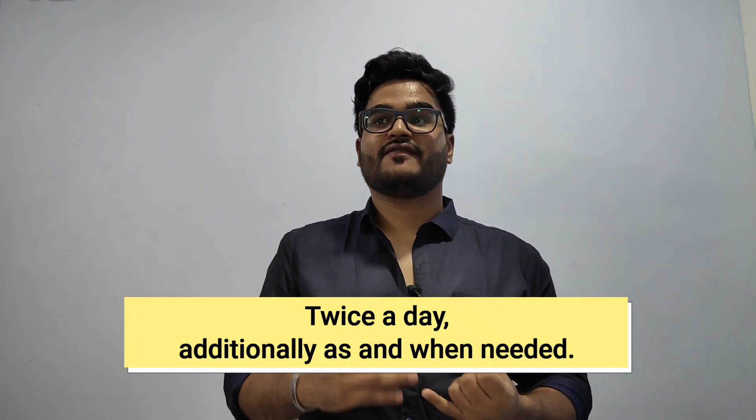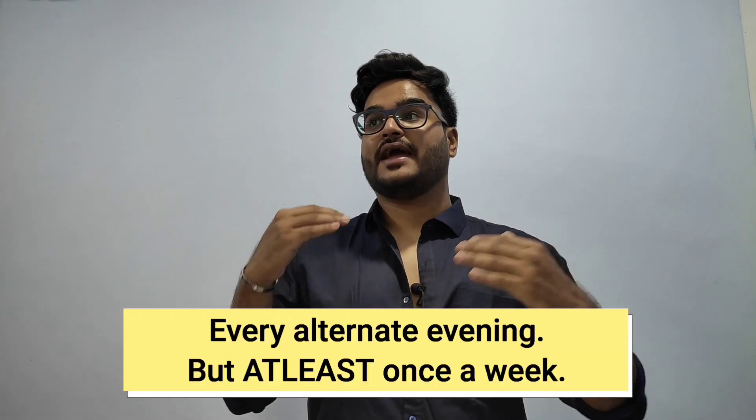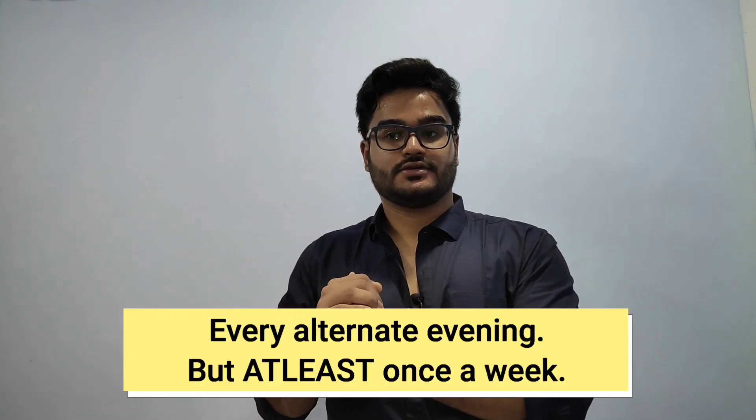Toner tightens the pores, so after you scrub, just apply a little toner on a cotton swab or your hands and apply it on your face. For face wash, I use it twice a day, and a third time after any intense activity that causes a lot of sweating, or if I go out in pollution and my skin feels dirty.